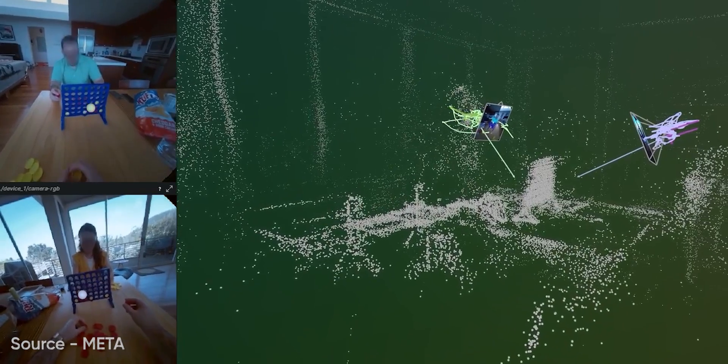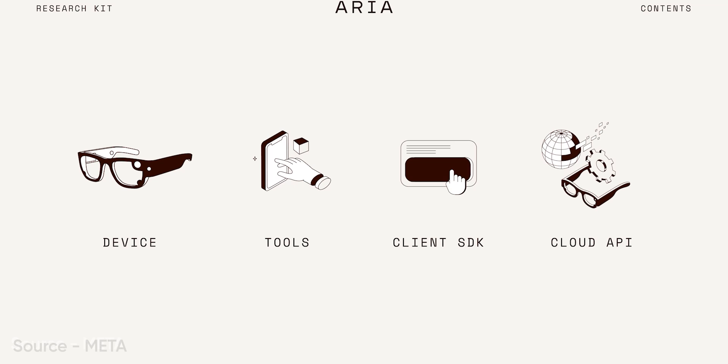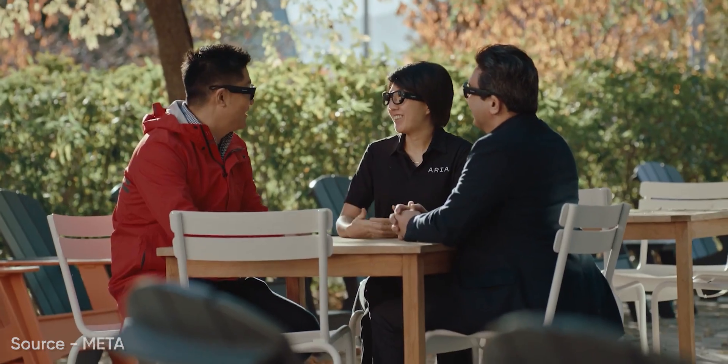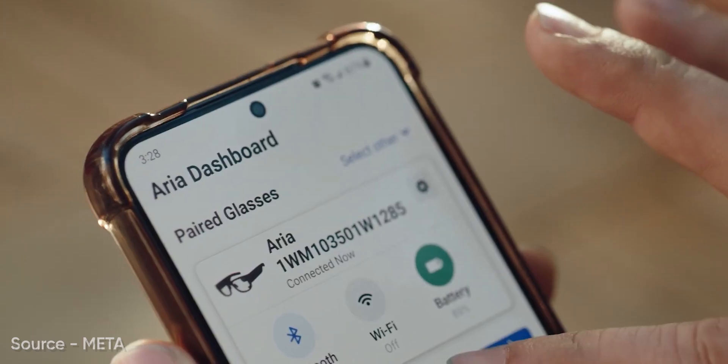Project ARIA is Meta's behind-the-scenes research initiative that's been quietly shaping AR tech since 2020. These sensor-packed glasses don't have displays, but collect data like video, audio, and spatial information to help AR devices understand the world.